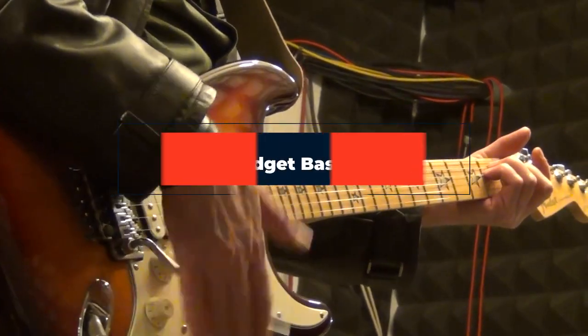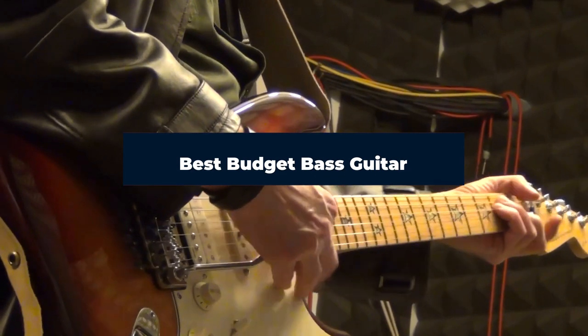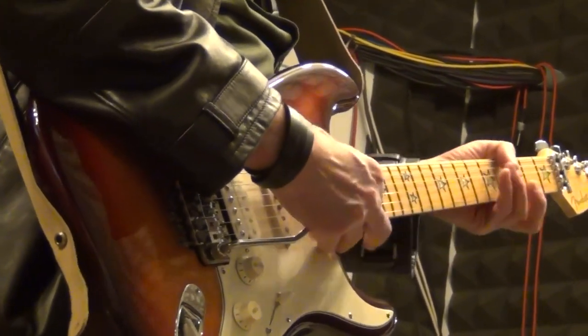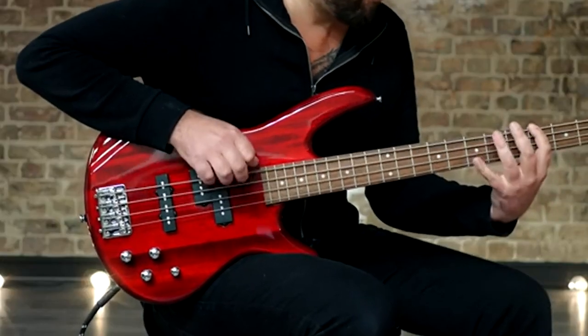Hi everyone, today we're going to take a look at the best budget bass guitars on the market for this year. First, we're going to show you our top 10 best picks, and we'll talk about what you should look for before buying a budget bass guitar. You can find links to all of the products we mentioned in this video down in the description below.